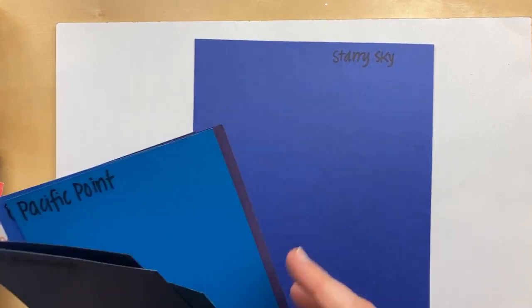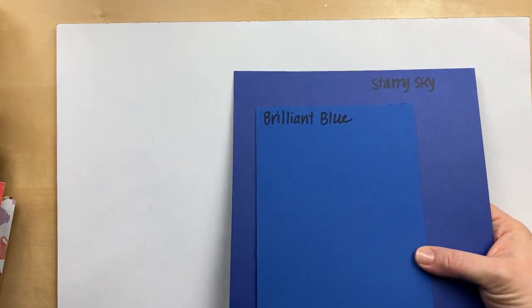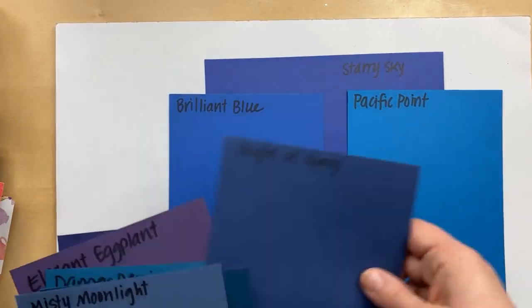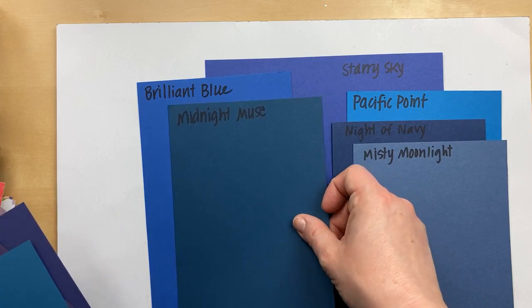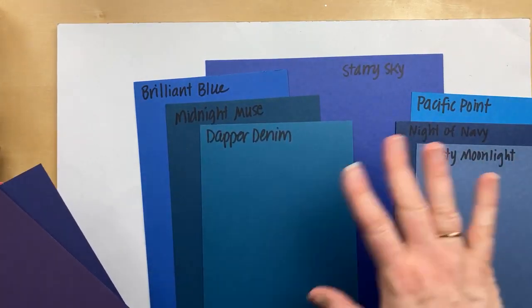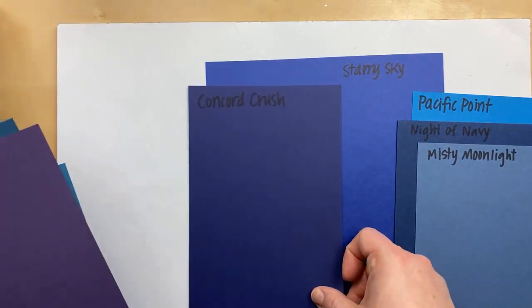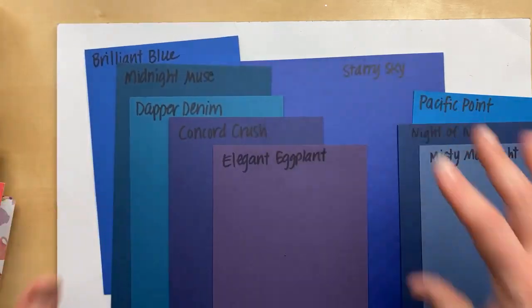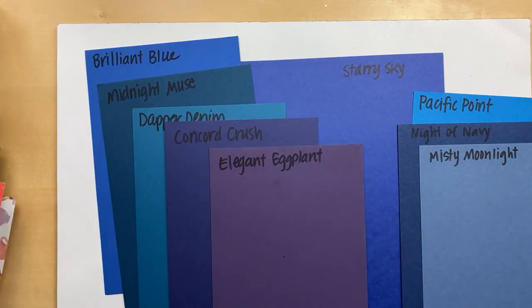The last in-color is Starry Sky. Somebody was asking about Brilliant Blue — that's an older, bold, bright color — and Starry Sky is definitely more of a violet compared to Brilliant Blue. This is current Pacific Point, current Night of Navy, retiring Misty Moonlight, and some older colors: Midnight Muse — definitely more violet than Midnight Muse. Dapper Denim — totally different. Concord Crush might be the closest we have, but still very different; Starry Sky is lighter than Concord Crush. If there are retired colors you want me to compare, let me know. These colors are very different from other colors we've had in the past.